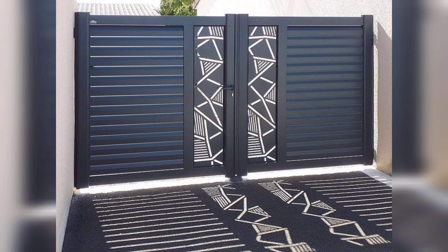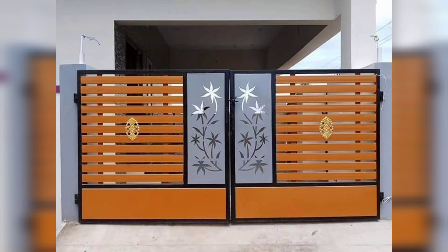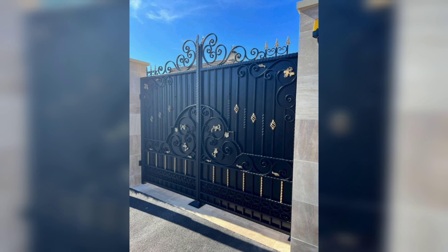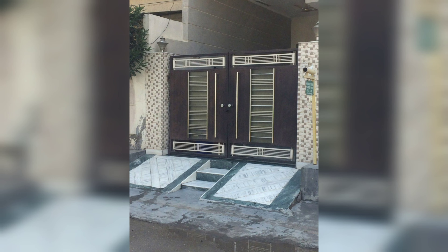Hello everyone, welcome back to my YouTube channel Home Decor 045. If you are new to my channel, please like this video and subscribe. If you are looking to add some charm and character to your home, you are in the right place. Today we are going to explore some creative ideas for home main gates that will not only enhance the curb appeal of your property but also provide security and privacy.